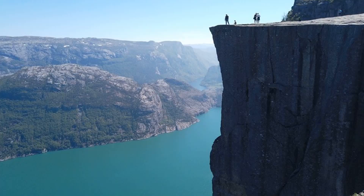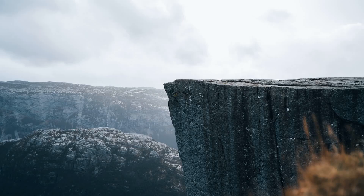Next, we venture to number 2, Preikestolen, also known as the Pulpit Rock. This iconic cliff formation rises 604 meters above the Lysefjord, offering awe-inspiring views. Hike along the well-marked trail to reach the plateau, where you can stand on the edge and admire the dramatic landscape below.